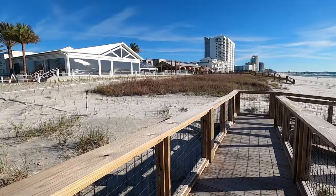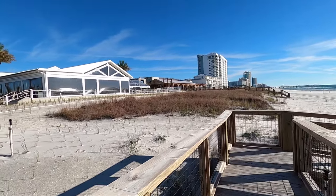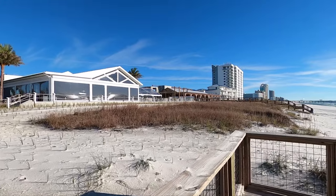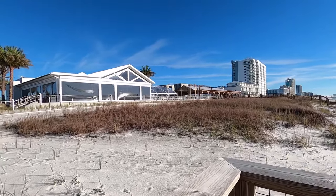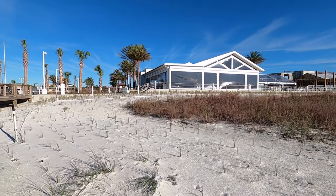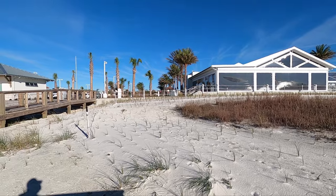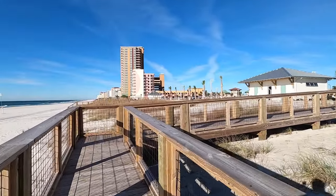Still finishing up some construction on that end section down there. You can see some dining chairs and tables out there on the outside of the restaurant. Right now they're open from 11 a.m. till 10 p.m. with live music all day long.